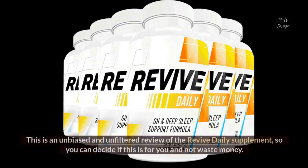Hello there. This is an unbiased and unfiltered review of the Revive Daily Supplement, so you can decide if this is for you and not waste money.